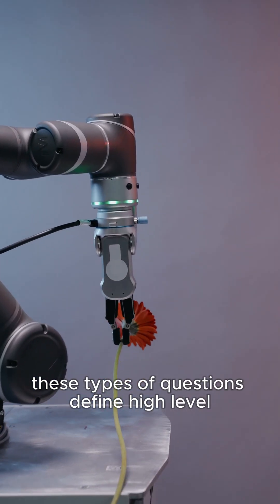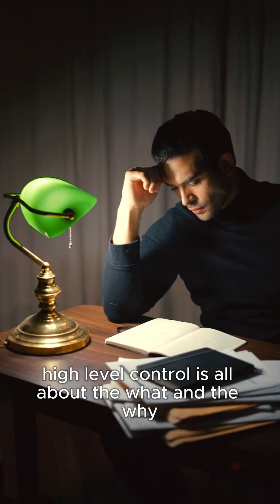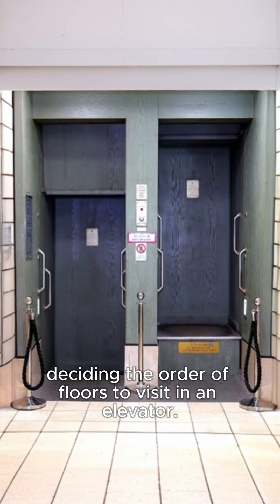These types of questions define high-level and low-level control in robots and mechatronic systems. High-level control is all about the what and the why — what tasks need to be performed? For example, deciding the order of floors to visit in an elevator.